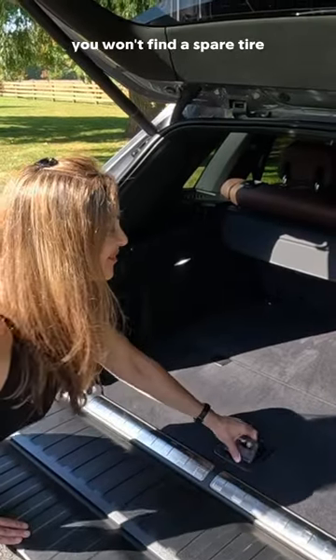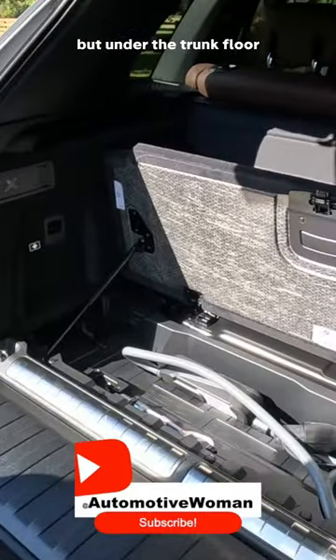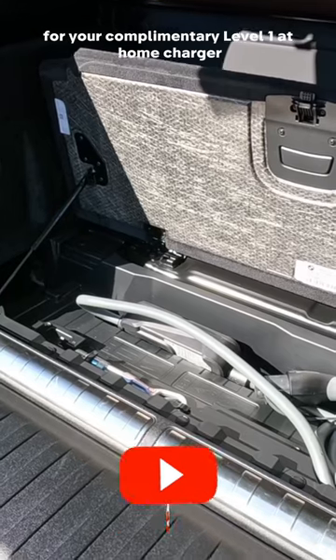Under the trunk floor, you won't find a spare tire because the X5 50e relies on run flats. But under the trunk floor, you will find a perfect storage spot for your complimentary level one at-home charger.